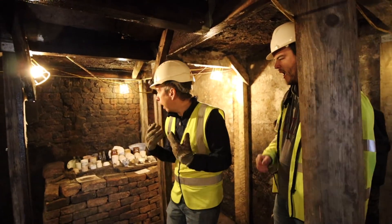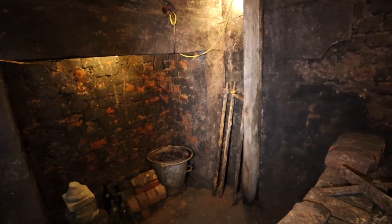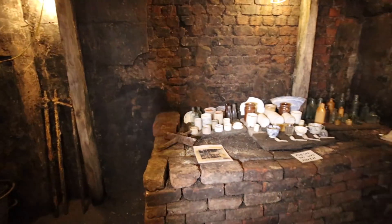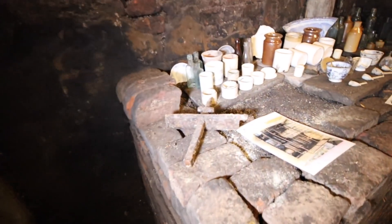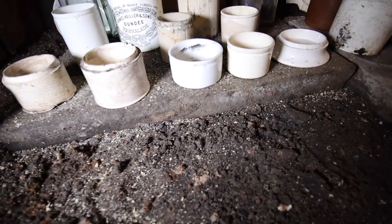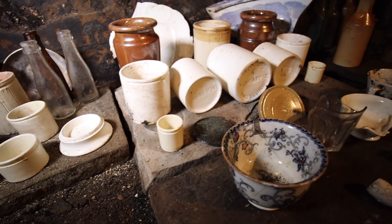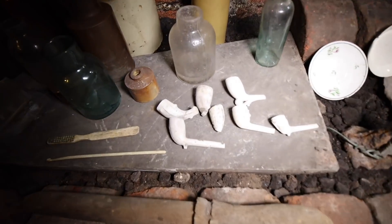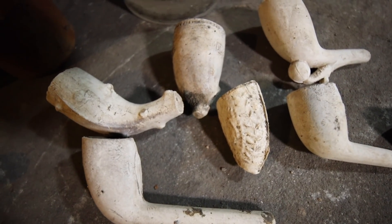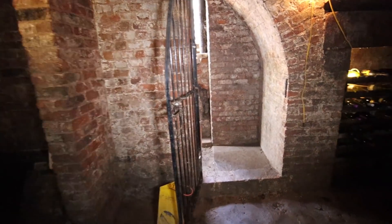At some point in the house's history they extended the house, and this area then became part of a cellar. You can see a fireplace that has been built over there. As this was used as a Victorian and Edwardian dumping ground, some of the things they find when excavating these tunnels are amazing. We leave the wine bin area now, go back into the uncovered cellar area, and then off to another part of the tunnels.